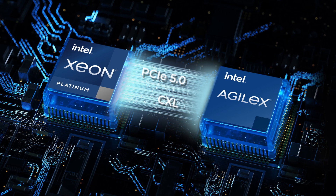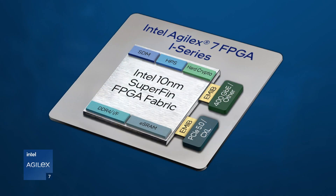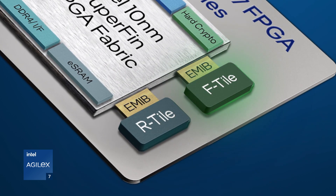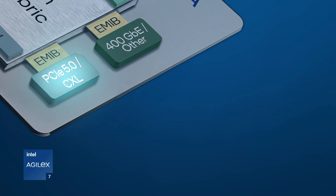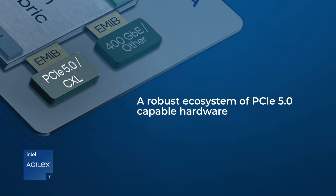For designs needing high throughput, we envision customers using the Agilex 7 FPGA PCI Express 5.0 R-Tile in combination with the F-Tile configured as 100 to 400 gigabits per second Ethernet. PCI Express 5.0 doubles the data throughput compared to previous 4.0, turbocharging applications needing high performance. Today, there's a robust ecosystem of PCI Express 5.0 capable hardware including CPUs, chipsets, and SSDs to name a few product categories.